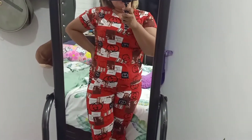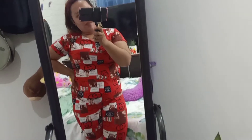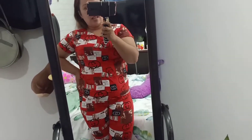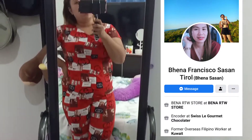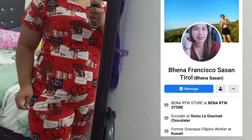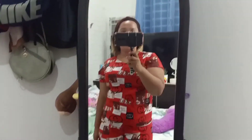Hi guys, also — this is from Bena RTW. Earlier I mentioned where I bought my outfit. You can now find it at Bena RTW, here at the oval. You can buy here — sizes go up to XXL. Thank you, bye bye!